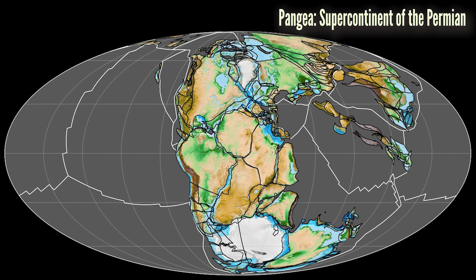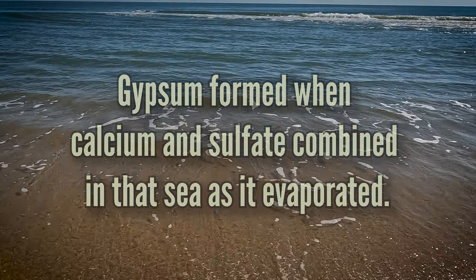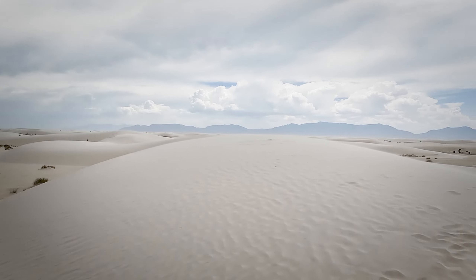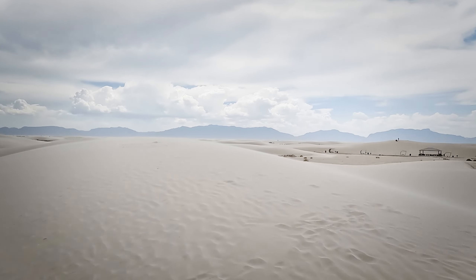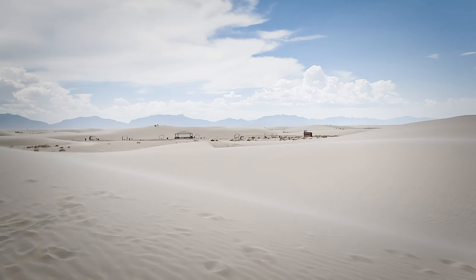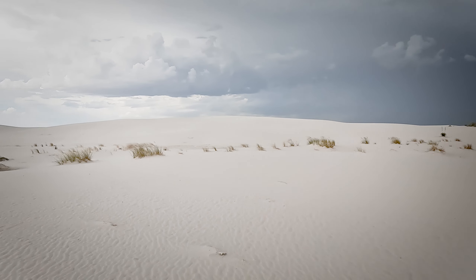About 275 million years ago, in the Permian era, there was a sea here, and that sea would rise and fall, and it deposited gypsum. That gypsum got left behind in what eventually became those mountains. While the gypsum you find here formed millions of years ago, the sand dunes are a more recent addition to the landscape.